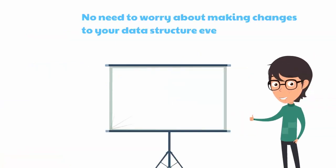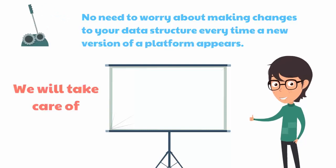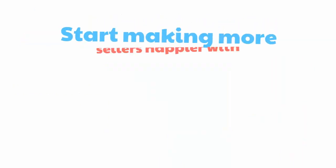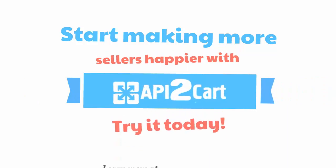You won't need to worry about making changes to your data structure every time a new version of a platform appears. We will take care of the API maintenance and update the things on our side. Start making more sellers happier with API2Cart — try it today!